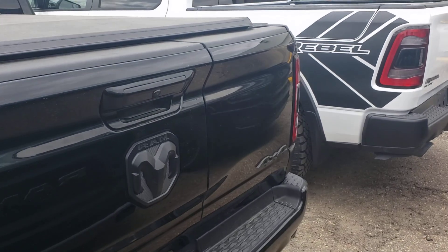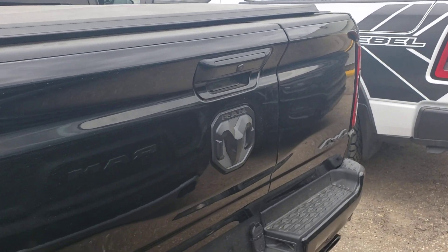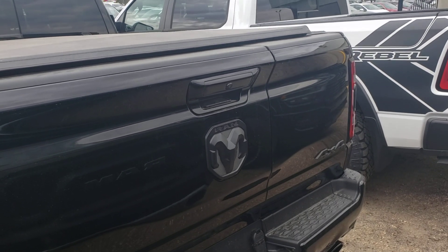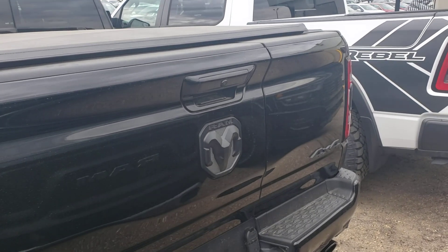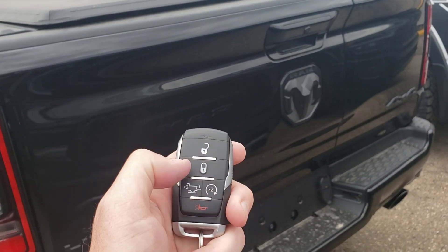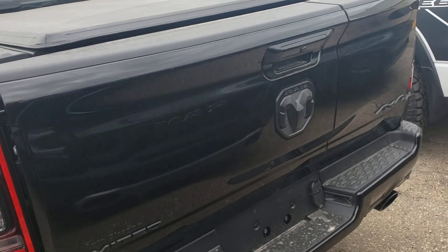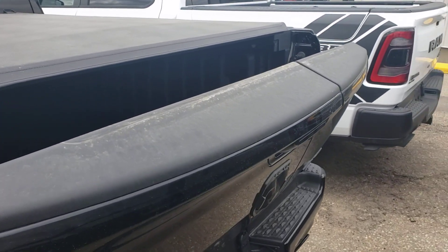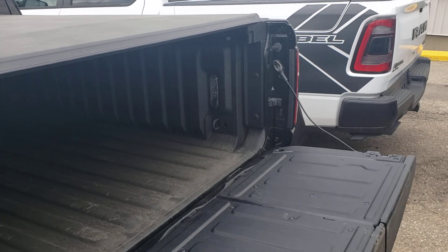This one has the split tailgate. Blacked-out logos. Beautiful backup camera — looks like it's almost 4D, it looks amazing. On the key fob, you've got your remote start, unlock, lock. Press it twice. The tailgate is dampened, so it just comes down on its own — maybe something was sticking there.